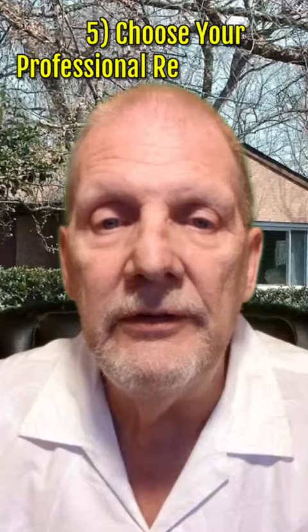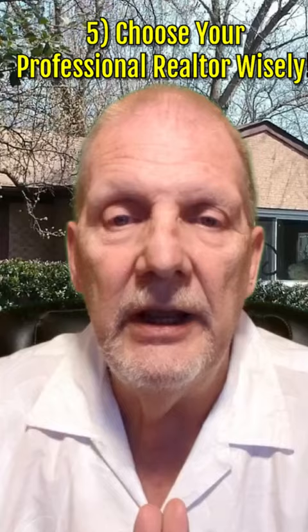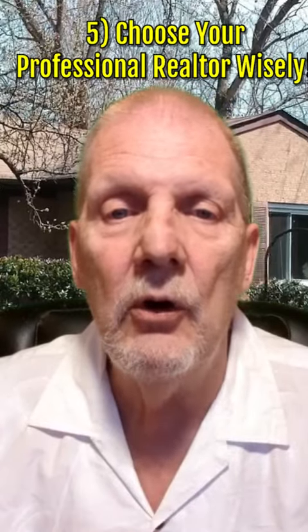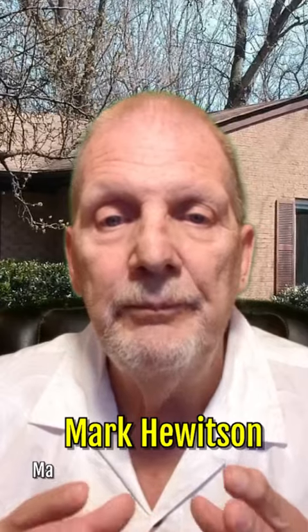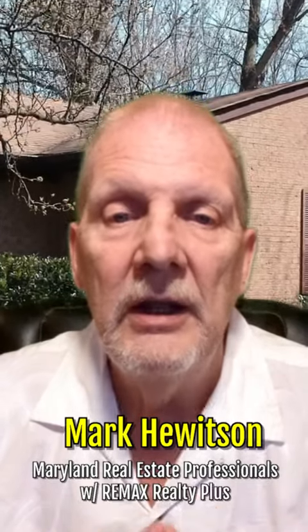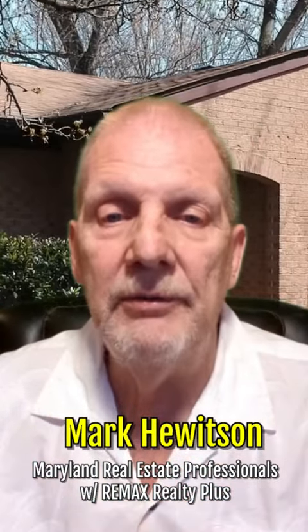5. Choose a savvy real estate agent like myself and the Maryland Real Estate Professional Team. We are skilled negotiators and we can help you score a great deal. Could these strategies help you put your dreams of home ownership within reach? If so, reach out to us today and explore what your options are.